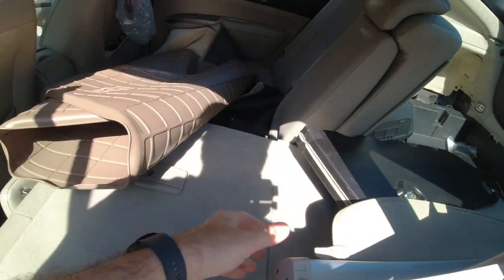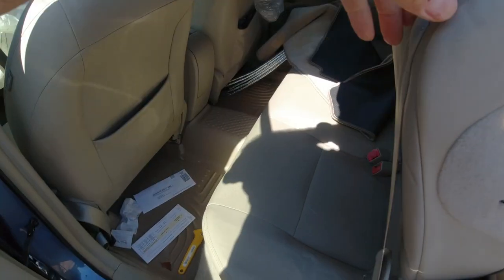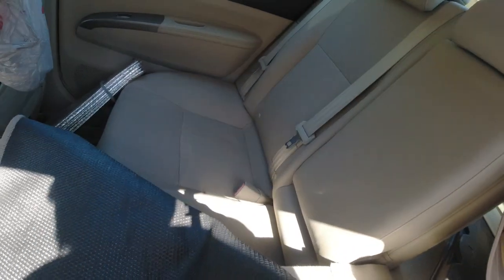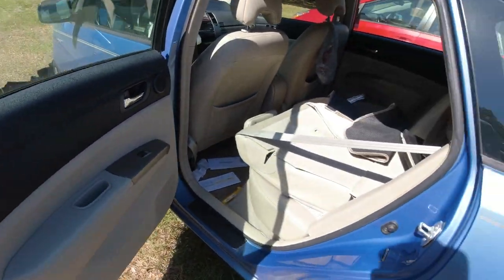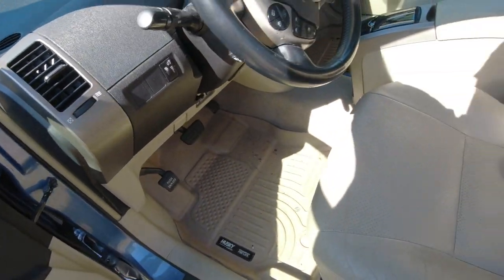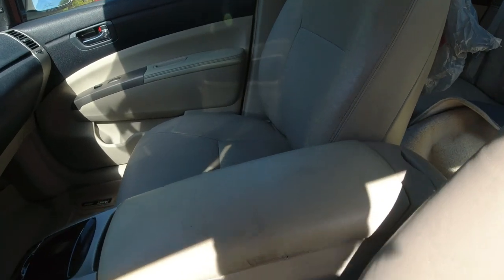Interior — well, it's torn apart a little bit right now. Leather interior. Seats were in pretty decent shape. Headliner was good. Doors were good. I mean, everything's in a nice shape. The seats, yeah, they got some wear. I think it had like 130,000 miles on it.